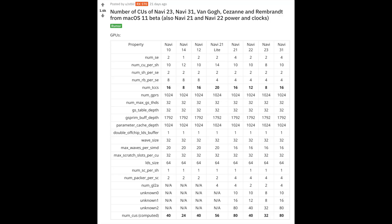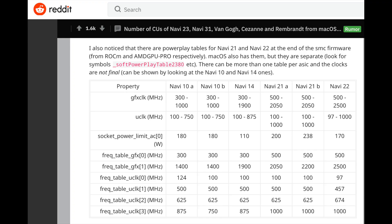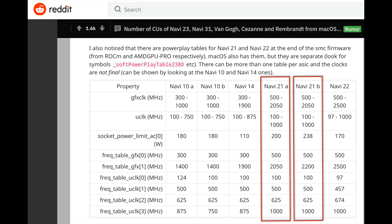In a post on Reddit there was a discovery of Navi information found in the GPU drivers in macOS 11 beta, describing several Navi GPUs and more specifically Navi 21, which is the largest die variant. They discovered in the power play tables that there is a Navi 21A and a Navi 21B, both having 80 compute units. The differences are that Navi 21A has a max clock speed of 2050 MHz with 200 watts of GPU power, while Navi 21B has a max clock speed of 2200 MHz with 238 watts of power.